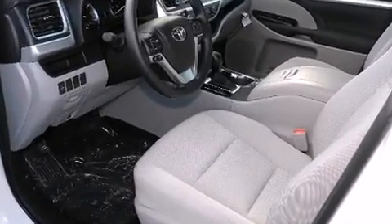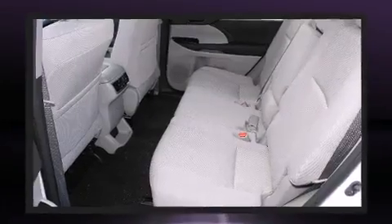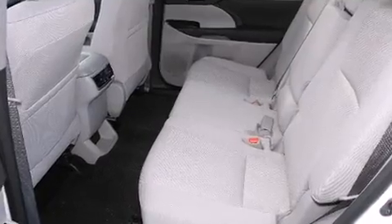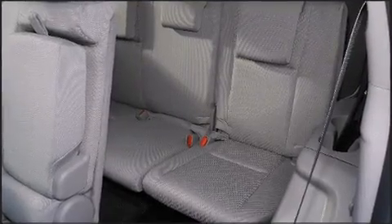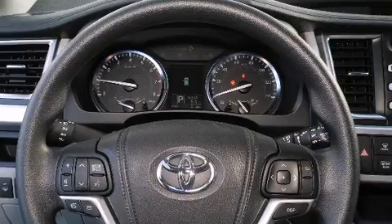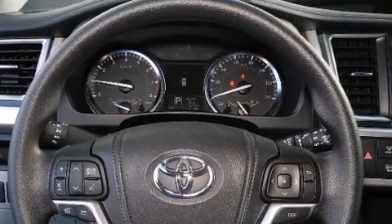Toyota prioritized fit and finish, as evidenced by a rear window wiper, front and rear air conditioning, fully automatic headlights, and a split-folding rear seat. Third-row seats expand the maximum passenger capacity to eight.